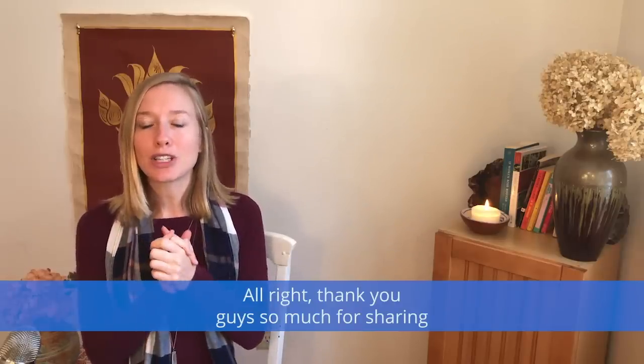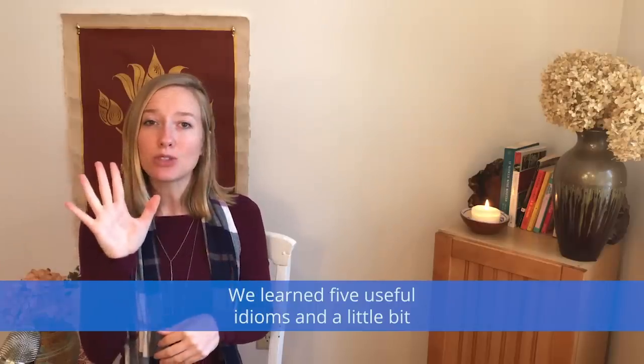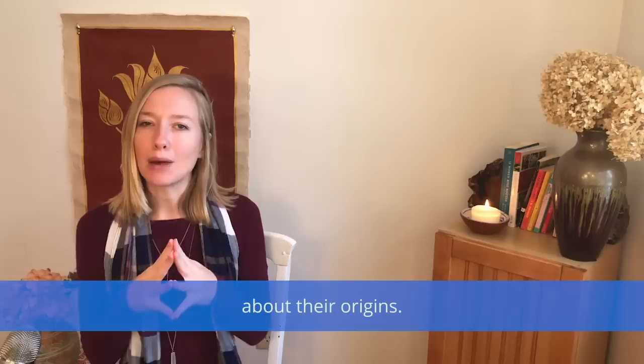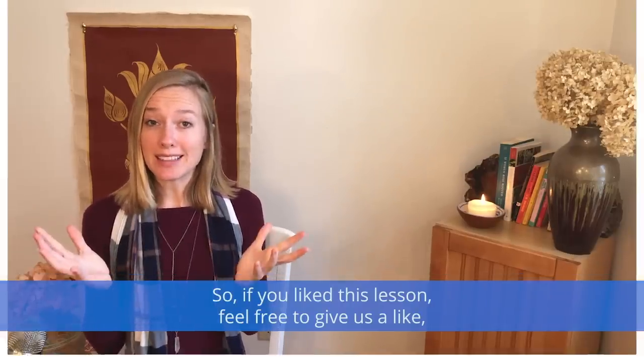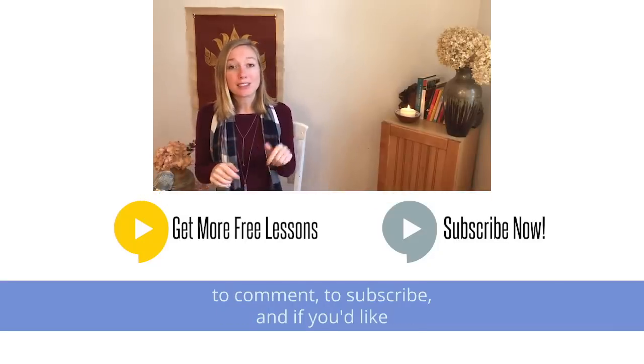Thank you guys so much for sharing this lesson with me today. We learned five useful idioms and a little bit about their origins. If you like this lesson, feel free to give us a like, to comment, and to subscribe.